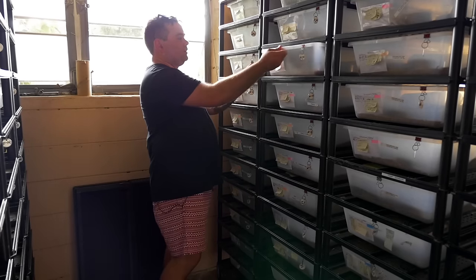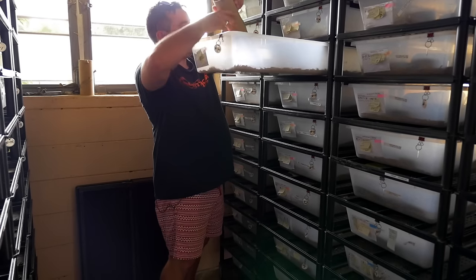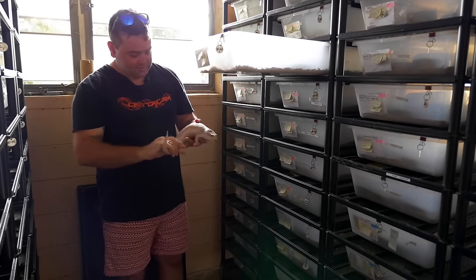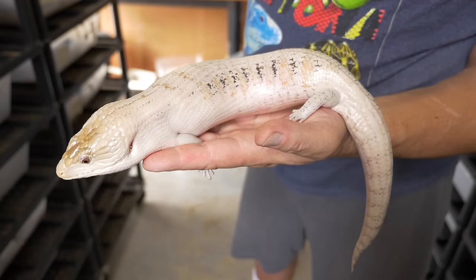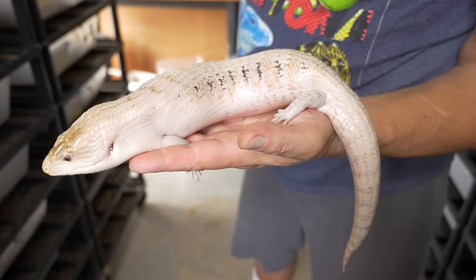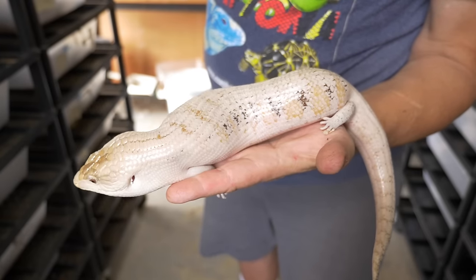I just wanted to show you this guy. Same setup as I do at home, no different. I mean, this thing is absolutely amazing. It's just like our White Northerns at home but it still has, in the background, the caramel pattern, which is just insane. I've never seen anything like this before.